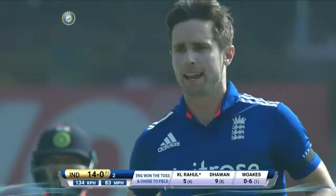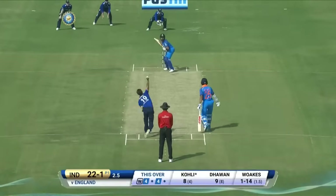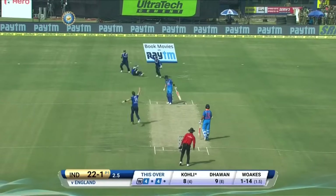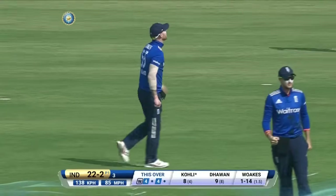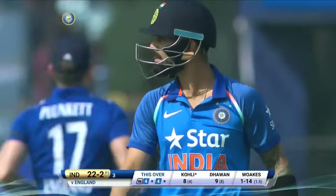Edged and it's taken. He squeezed it into the ground, but the ball has gone off the edge and another brilliant catch at second slip.